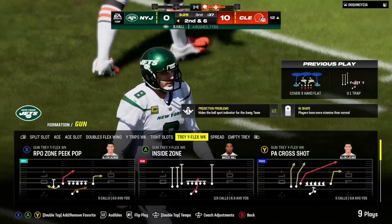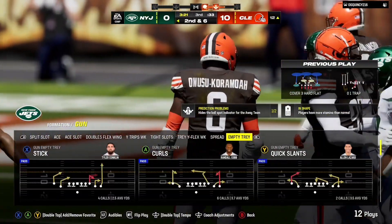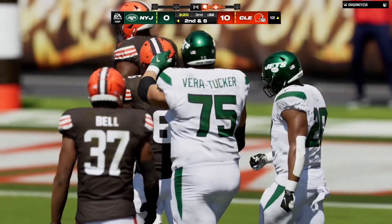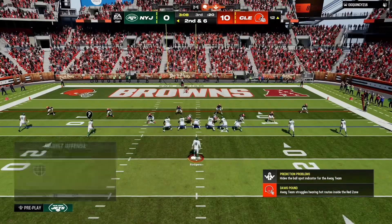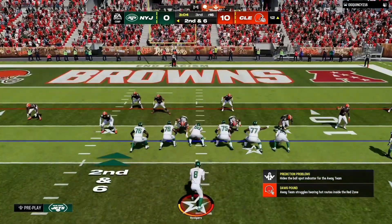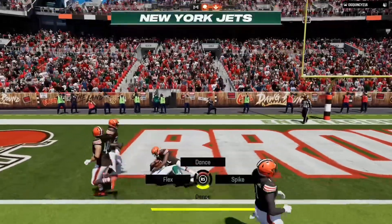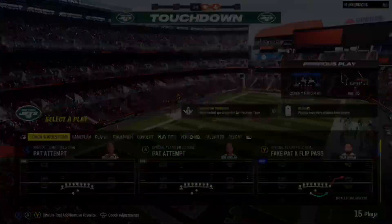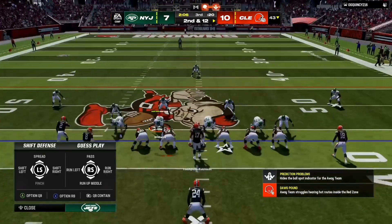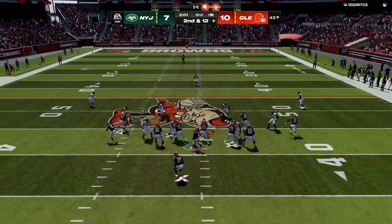A four-yard gain down to about the 12-yard line. They've still got time to get him established, but they've got to pick up the urgency here, get quickly in and out of the huddle and run off a bunch more plays. Rodgers throwing on second down — touchdown, Jets. Then a two-yard loss brings up second and 12 at the 43-yard line.